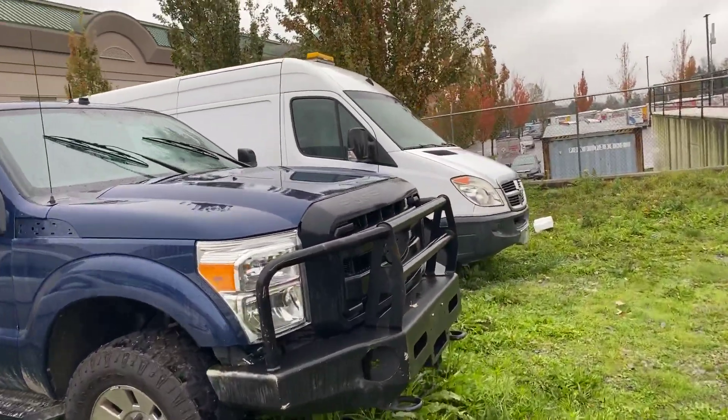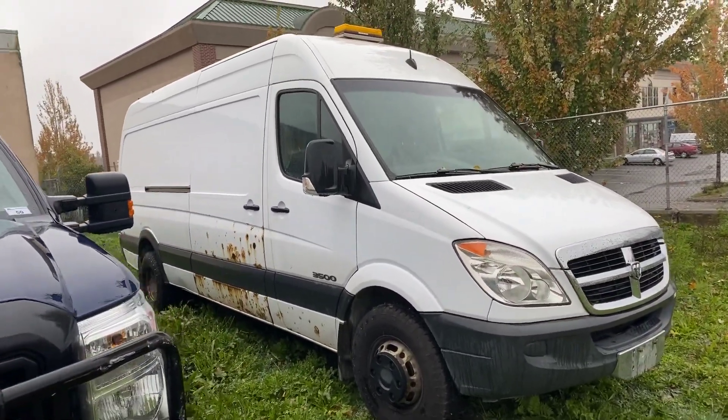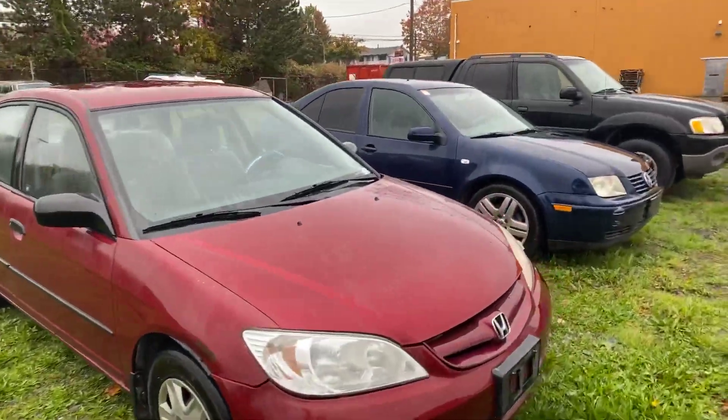And we've got the Sprinter van over here — check out the pictures online for the Sprinter van as well, there is some rust on the body. We have a Honda and a Volkswagen.